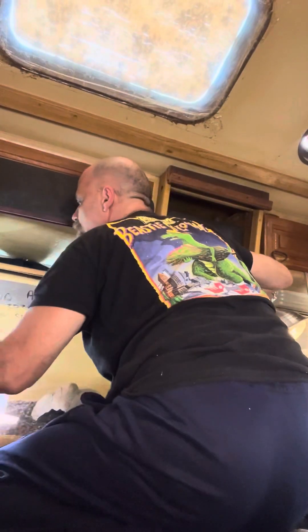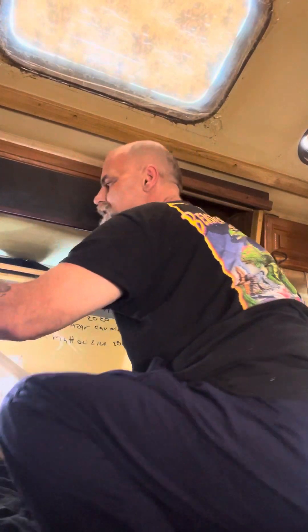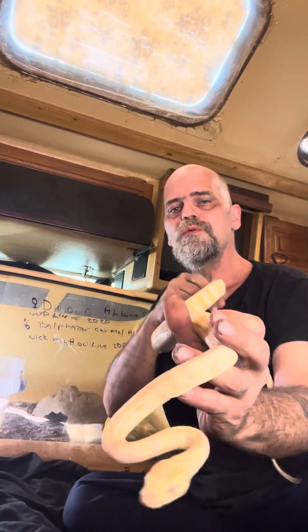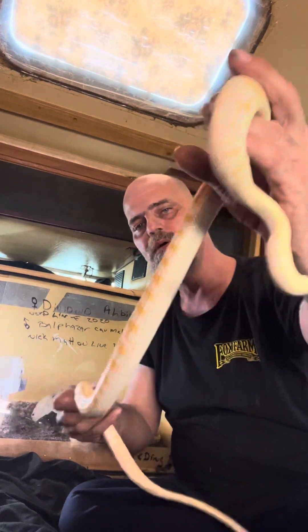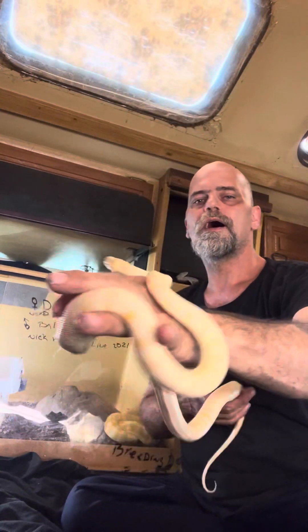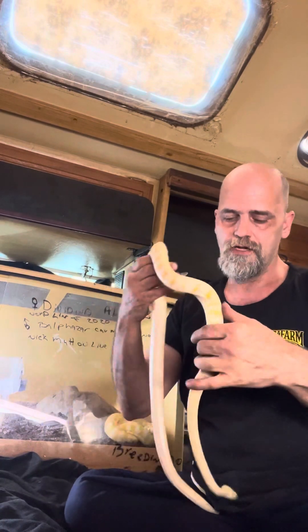I'm going to introduce you first off with my very first snake back in the collection, which is Balthazar. He is a Caramel Albino Darwin Carpet Python — a 2021 Caramel Albino produced by Nick Mutton. I acquired him this year as my first animal.